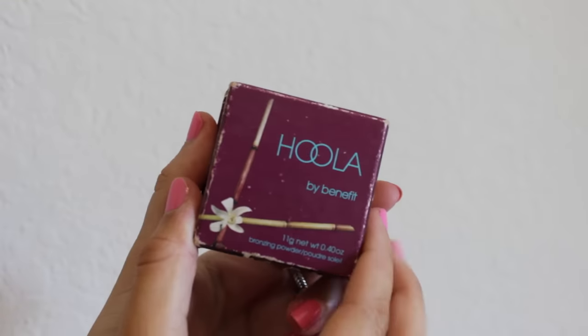For bronzer I use Hoola by Benefit. I put it underneath my cheekbones and then also around my forehead.